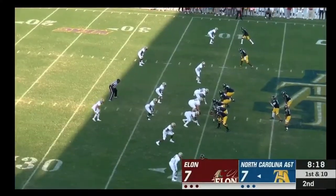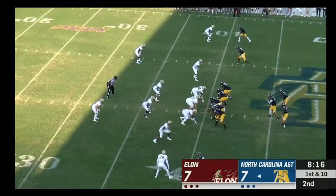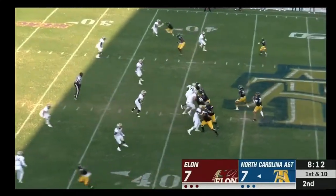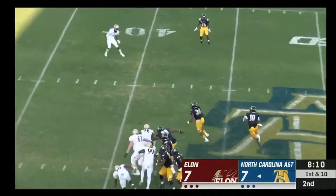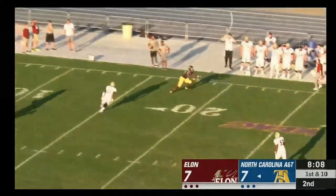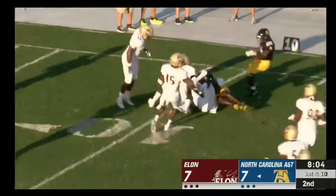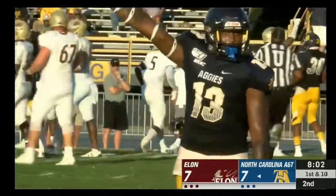The ground game even more important for A&T today — a bunch of wide receivers out for this one. Play action: Carter rolls out, throws on the run and completes the pass, down to the 11-yard line.